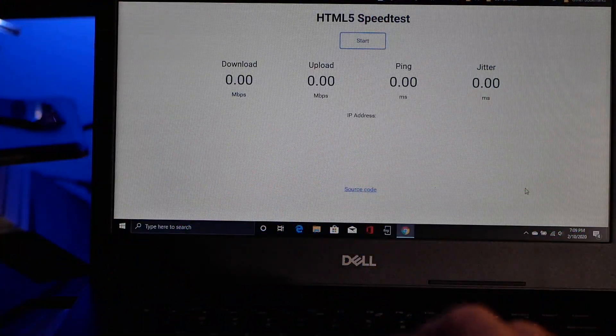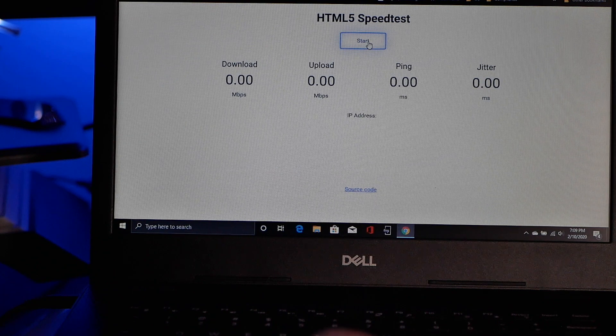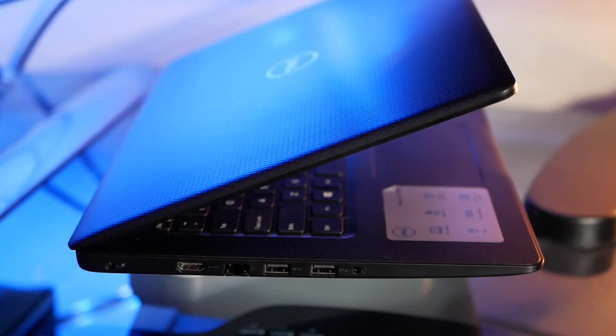Here I've got an HTML5 speed test loaded up on a VM locally on my network, and I'm using the stock Wi-Fi card connected over the 5 GHz radio on my Ubiquiti SHD access point. The performance of the stock card is okay, and I could definitely step it up a notch by upgrading the Wi-Fi card to something much higher end like this Wi-Fi 6 PCIe Wi-Fi card. One thing I was pleasantly surprised about was that this machine actually comes with an ethernet port.